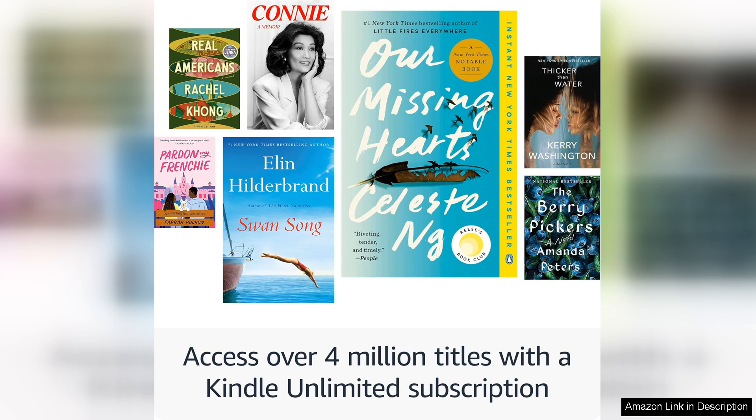In summary, the all-new Kindle Paperwhite 16 GB is a fantastic investment for anyone who loves to read. It combines speed, clarity, and convenience in a beautifully designed package, making it a must-have for both casual readers and literary enthusiasts alike.